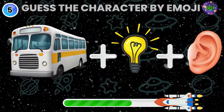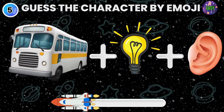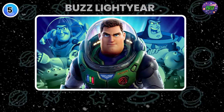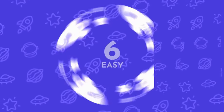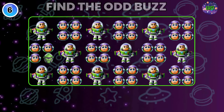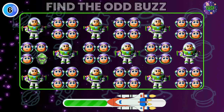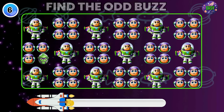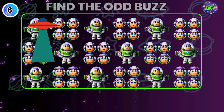Can you guess the character by emoji? Yes, he is Buzz Lightyear. Now find the Odd Buzz here. Yeah, he is not Buzz.